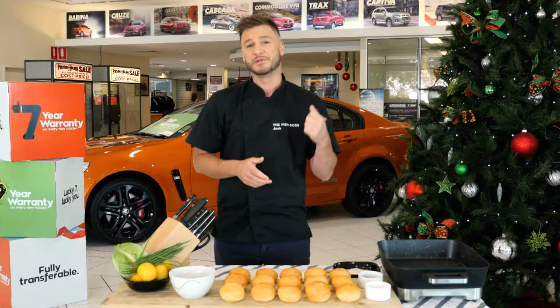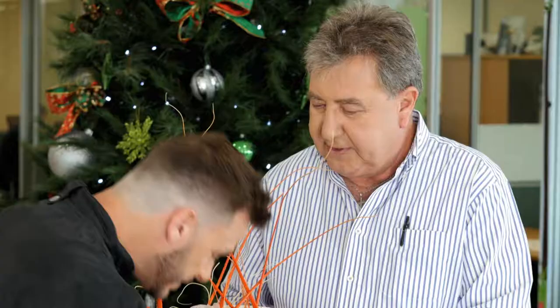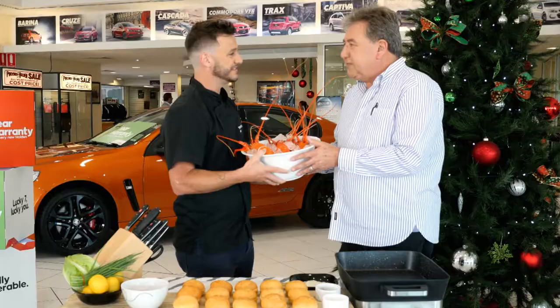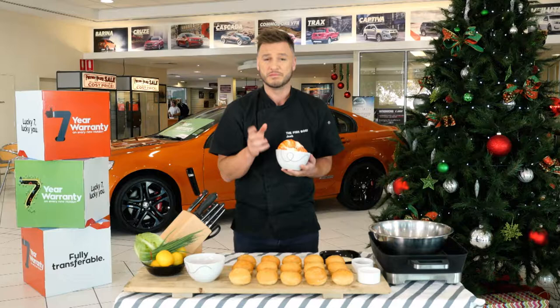Today I'm down at Phoenix Holden and I'm going to whip up a fresh, tasty treat for all the hard-working staff. The dealer principal, Mark, has actually been up early this morning working hard to get us lunch today. Welcome Josh, and welcome to these beautiful crayfish I caught this morning. Well, they smell delicious. I think you've probably got the luckiest staff in Western Australia and I'm going to make up a beautiful lobster dish for them. Mark wasn't lying - these lobsters are cooked to perfection, so I'm going to have to do my best today to honour all his hard work.